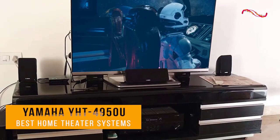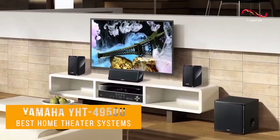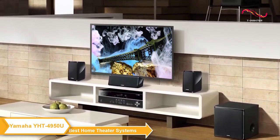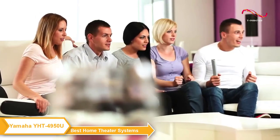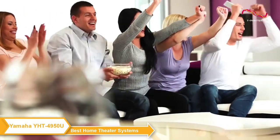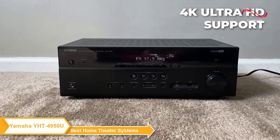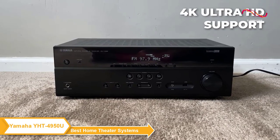The Yamaha YHT4950U Home Theater System is a great value home entertainment setup. It offers a powerful 5.1 channel surround sound experience plus an AV receiver with 4K Ultra HD support and 60 frames per second pass-through.